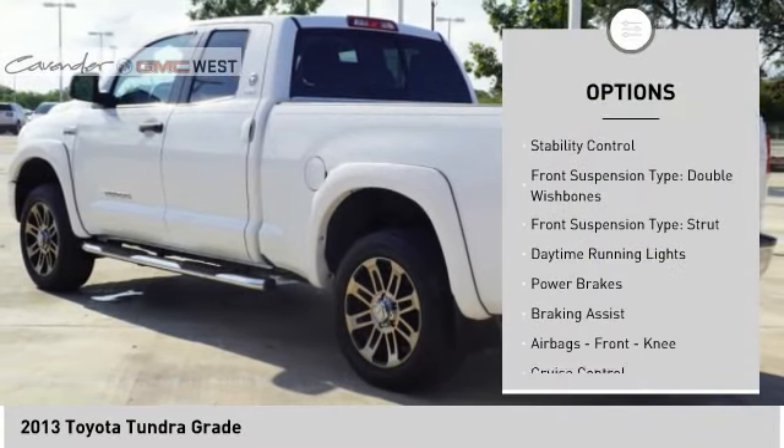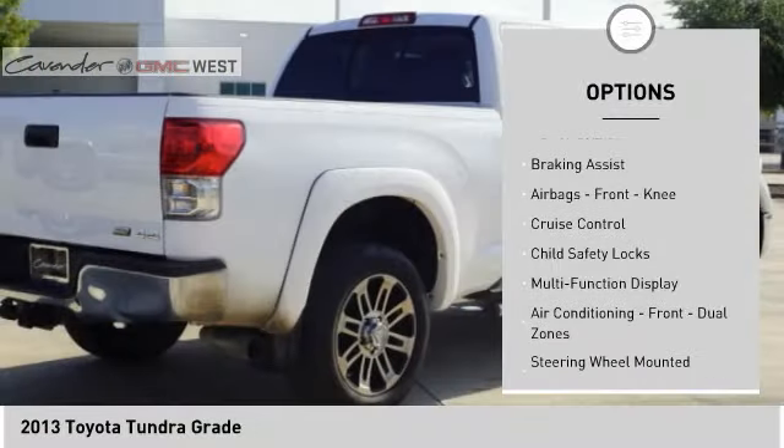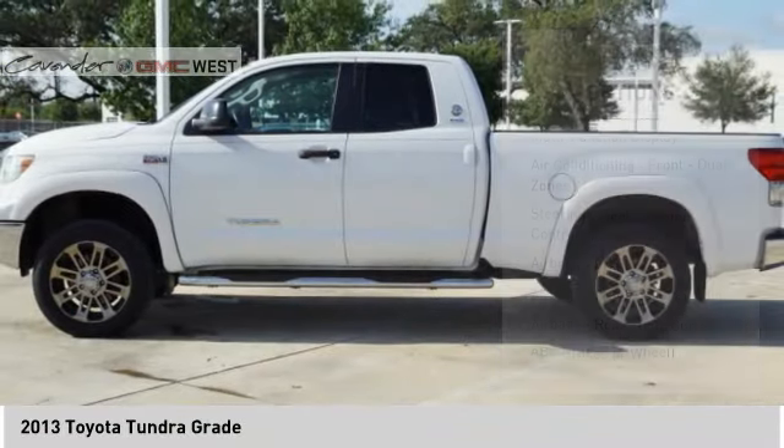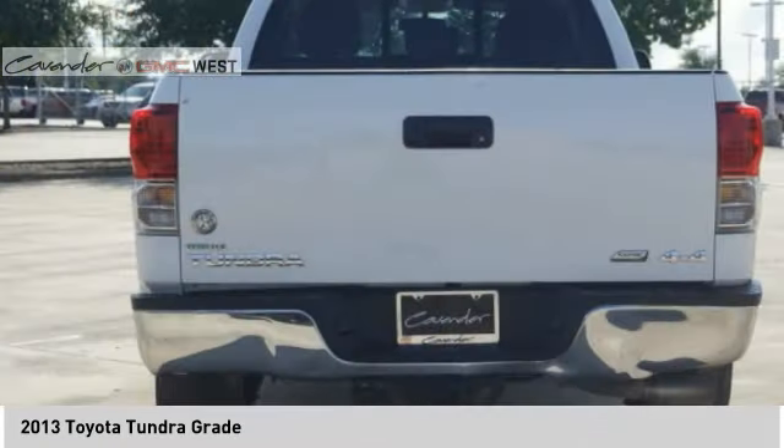Traction control, stability control, front suspension type double wishbones, front suspension type strut, daytime running lights, power brakes, braking assist, airbags front knee, cruise control, child safety locks.